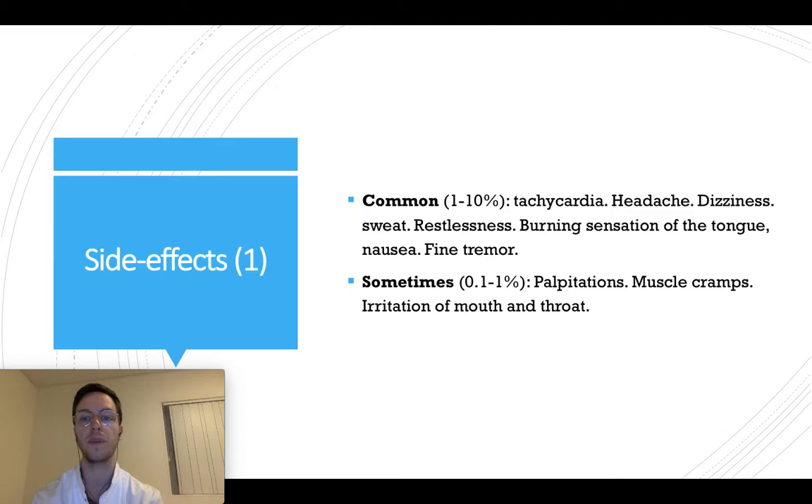Sometimes, less than 1% of all people may experience palpitations, muscle cramps, or irritations of the mouth or throat.